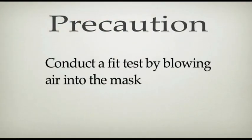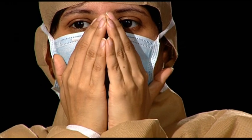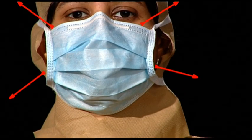To ensure the mask has fit properly, conduct a fit test by blowing air into the mask. If the air leaks around the nose or at the edges of the mask, then readjust the mask.